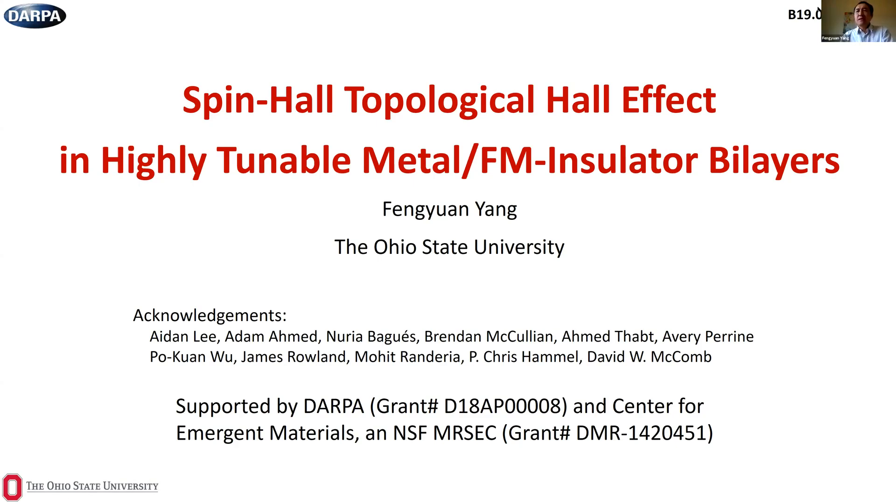Thank you, Xing, and thanks Kirill for organizing this online series. I truly enjoyed the first four seminar talks. Today I'm going to present our recent results in the topological Hall effect in metal/magnetic garnet bilayer systems. This work was led by Aidan Lee and Adam Ahmed, with collaboration from several groups at Ohio State University, and was primarily supported by DARPA and with partial support from the OSU Mercex.